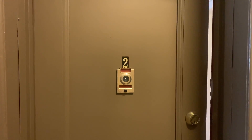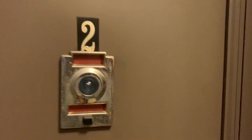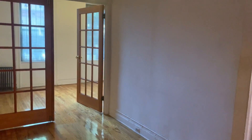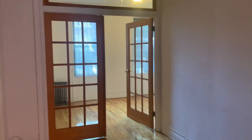Hello again, Internet. It's Gary Richman from David West Properties. Today we're looking at apartment number two at 423 16th Street in Windsor Terrace, South Park Slope, Brooklyn, New York.